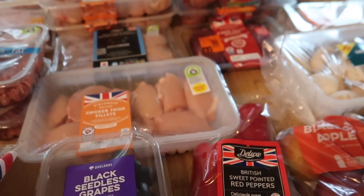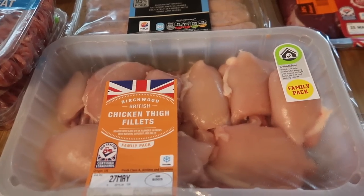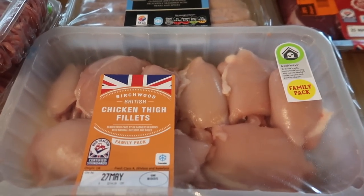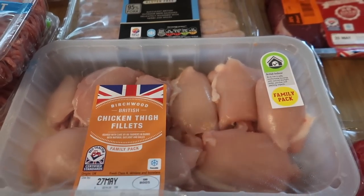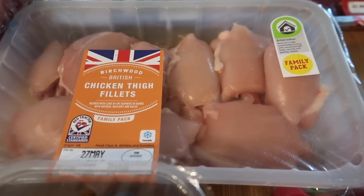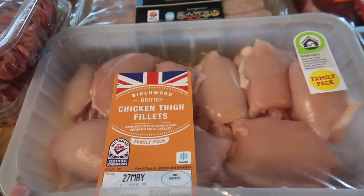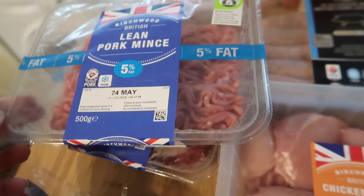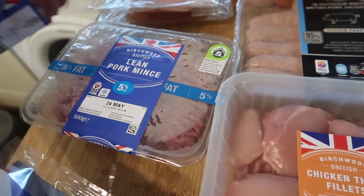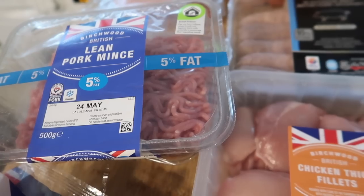Meat-wise they had some good offers. I've got some chicken thighs, which I haven't bought for ages because we've been leaning more towards chicken breast — I actually prefer thighs, they're a much nicer meat, but they're a lot higher in fat. I need them for a specific recipe. I also bought two lots of lean pork mince — I'm going to make some lean burgers at the weekend for Steve and me with some roasted veg, and I'm also going to do a pork and cauliflower mince dish.